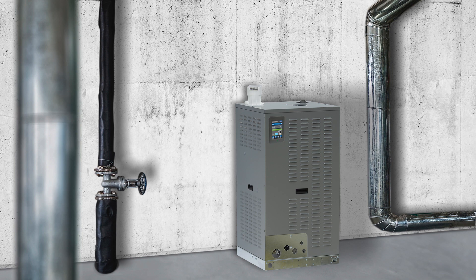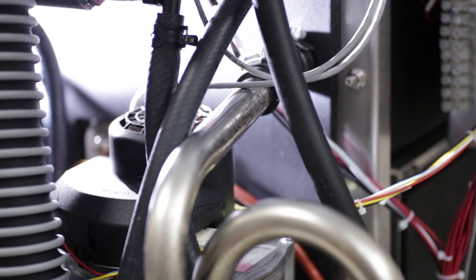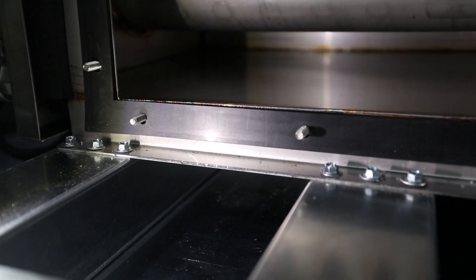All models in the LX Series feature small footprints for easy installation in crowded mechanical rooms, with wall mounting for even more placement flexibility, and service parts are easy to reach. Even the heat exchanger and tank components are easily accessible.